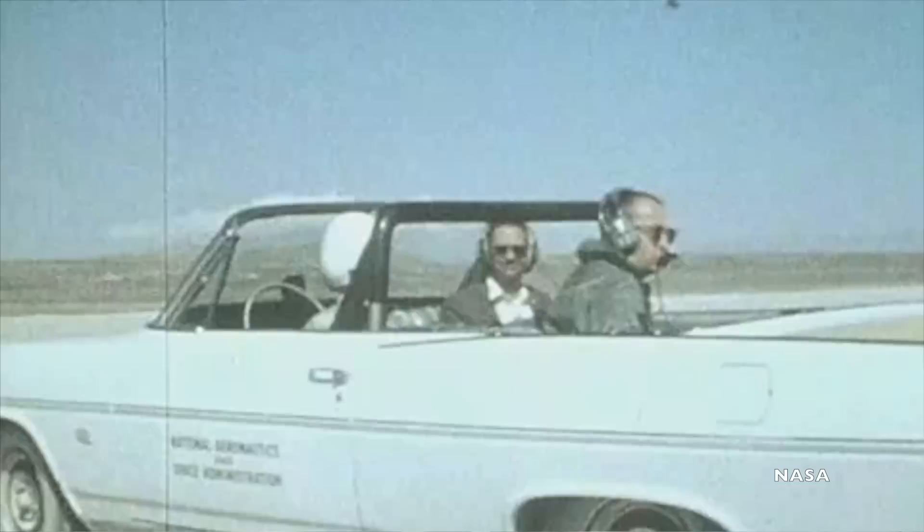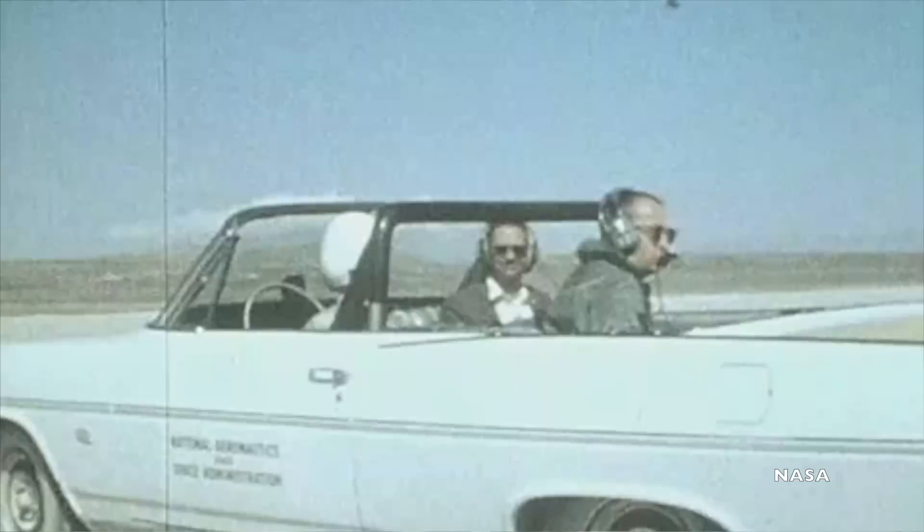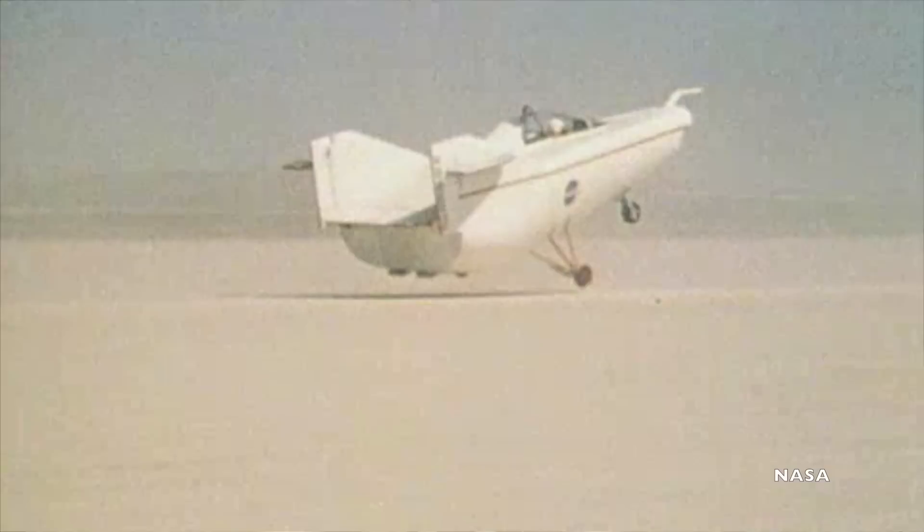The lifting body team at Edwards ultimately figured that the only car up to the challenge was a Pontiac Bonneville convertible souped up with a giant engine. The car was special ordered from the factory to include the largest available engine, a four barrel carburetor, and a four speed stick shift. Engineers at the flight center then added a tow rig and measuring equipment, and roll bars were added for safety.